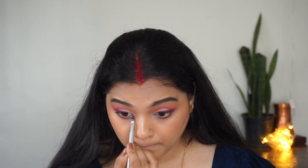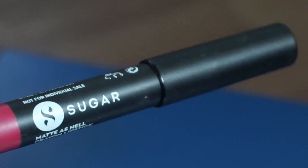After dusting off the excess, I apply a dark blue color in the inner corner. I have highlighted the inner corner with a little highlight. Next I used this Sugar lipstick.